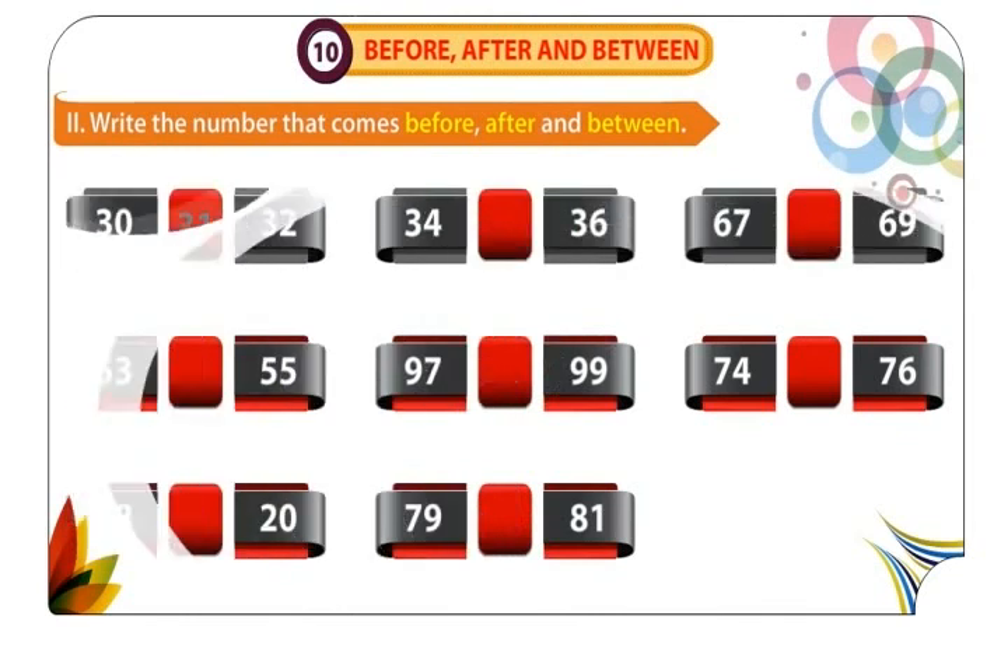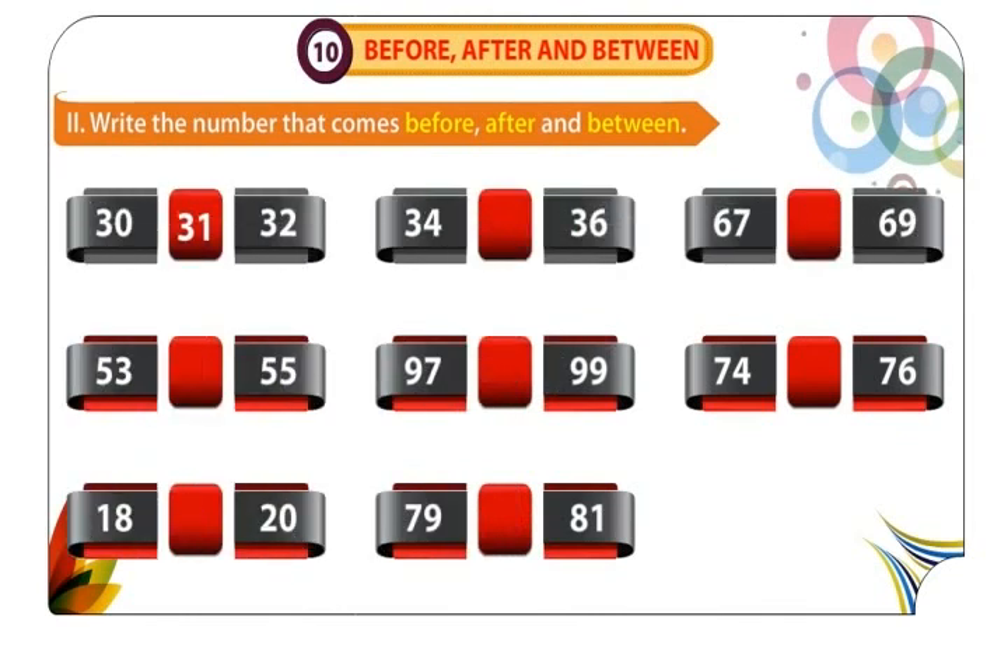31 comes between 30 and 32. 54 comes between 53 and 55. 19 comes between 18 and 20. 35 comes between 34 and 36. 98 comes between 97 and 99. 80 comes between 79 and 81. 38 comes between 37 and 39. 75 comes between 74 and 76.